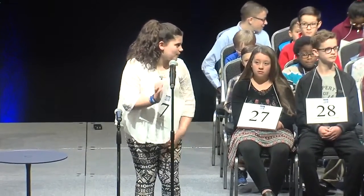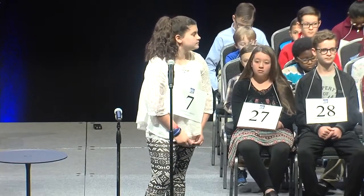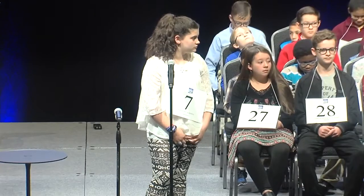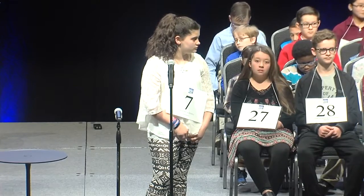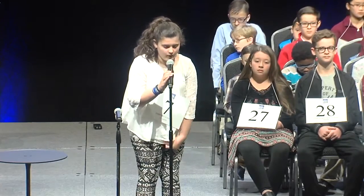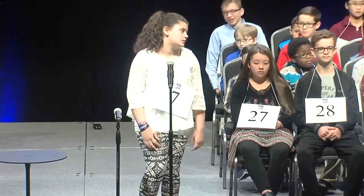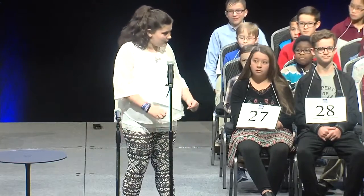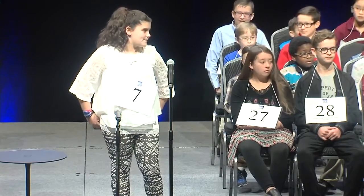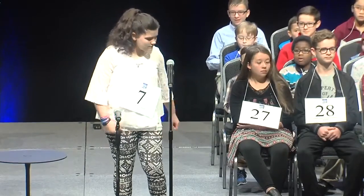Could you please tell me the origin of the word? Sure. This word is from an originally Arabic word that went through Spanish, then Italian, then French, before becoming English. Mosque. M-O-S-K. Mosque. The correct spelling of mosque is M-O-S-Q-U-E. Thank you.